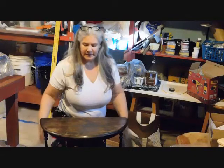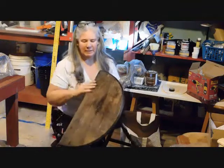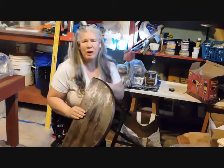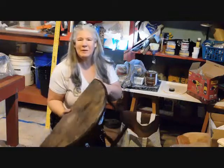Hey guys, I'm Megan with the Surface Restoration Company, and the project today is this cute little table. Maybe not so cute. The top's in really bad shape, but the owner doesn't want to part with it, so let's see what we can do with it.